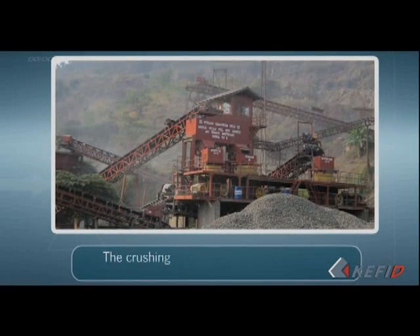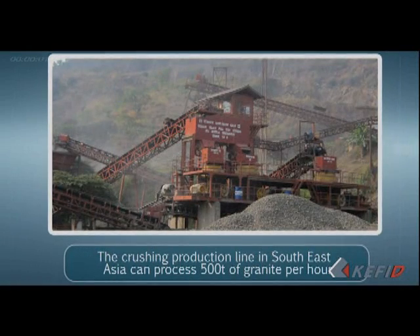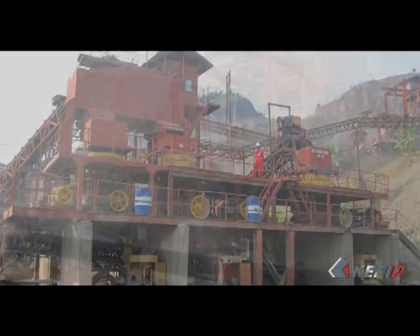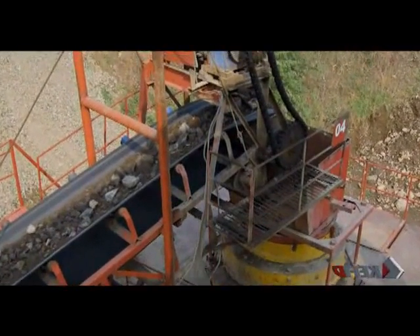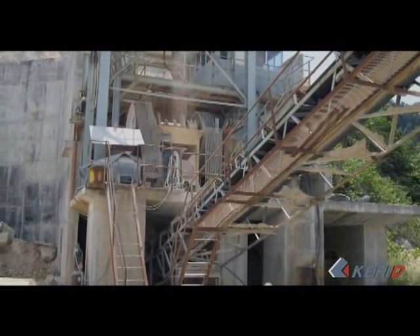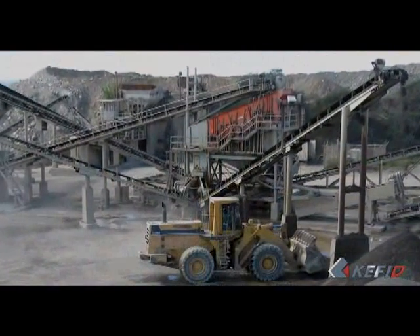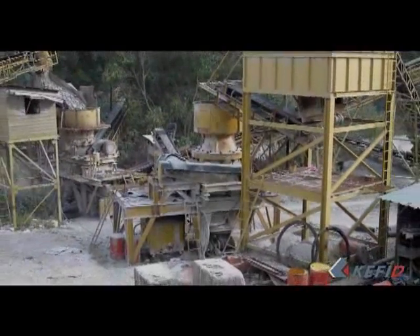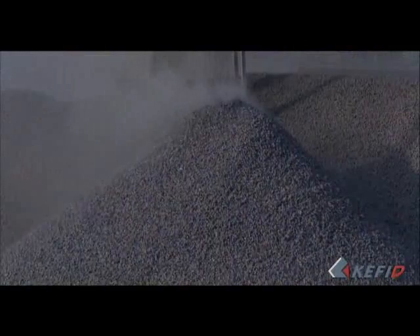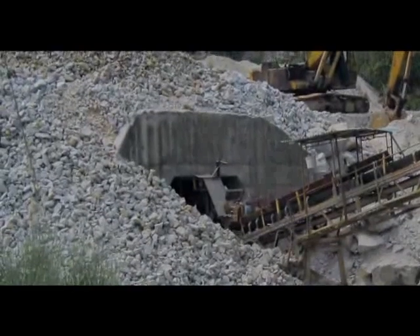The crushing production line in Southeast Asia can process 500 tons of granite per hour. The main equipment includes jaw crusher PE 1200×1500 and a cone crusher 5.5 feet, along with screens. This production line crushes granite for concrete mixing, and the end products are separated into 0–6 mm, 6–13 mm, 13–19 mm, and 19–25 mm.